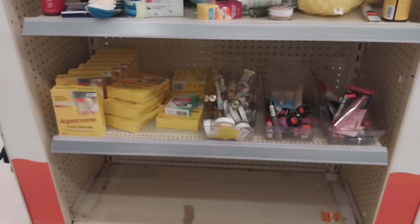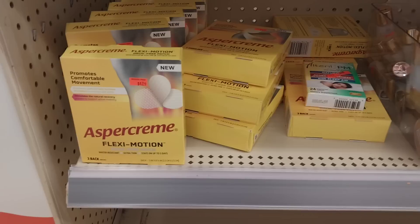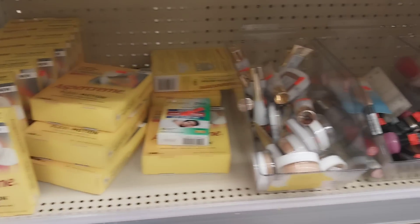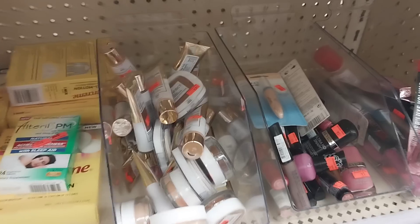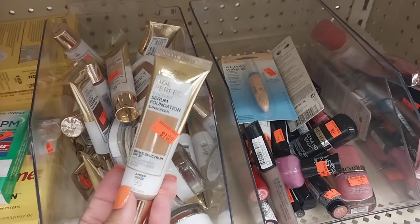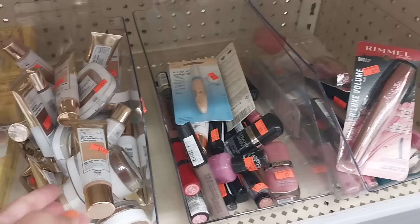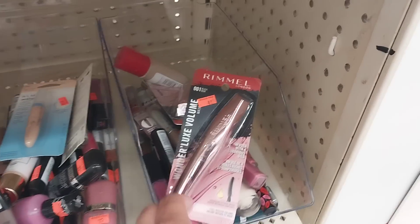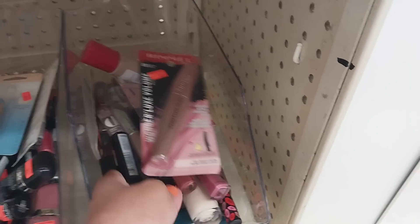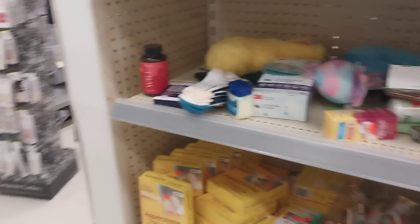We're going to walk back to the office, a.k.a. the cosmetic counter. We need some rebates on Ibotta for this Aspercreme - they're on clearance. I've seen these at quite a few different stores. We have some L'Oreal makeup on clearance too - we have coupons in the app. And we do have Rimmel coupons - these are on clearance and I think we have Ibotta rebates for some Rimmel too.